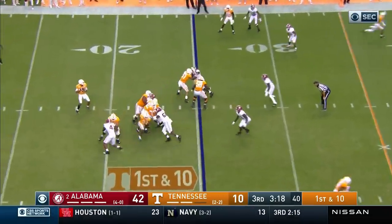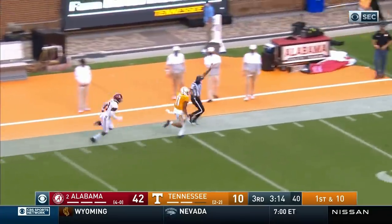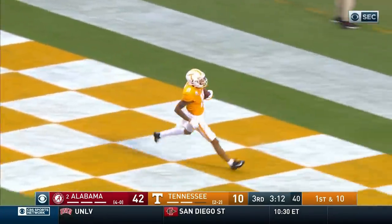Jarrett Garantano going to go deep here — got a man open, got him on the fly, and it's Hyatt again! And it's a touchdown again, Tennessee!